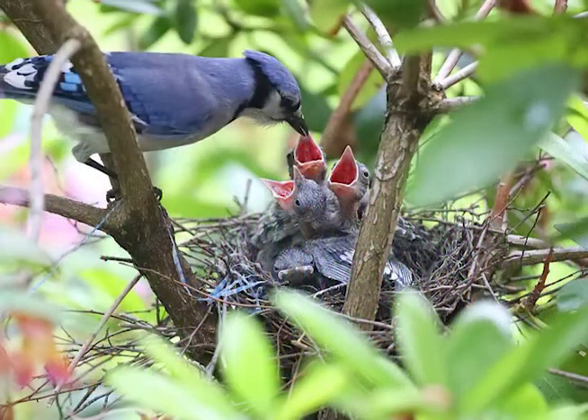The nest is made out of twigs, grass, weeds, and bark strips. It is an open cup nest which lives vertical to the trunk or horizontal to the limb. It is built by the male and female.